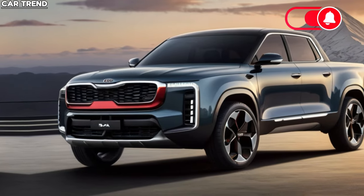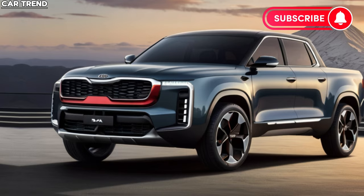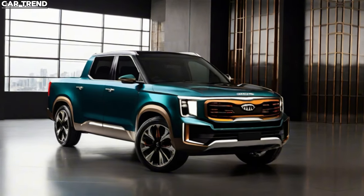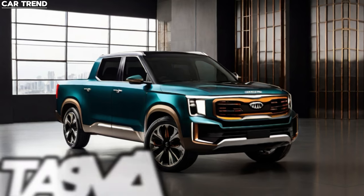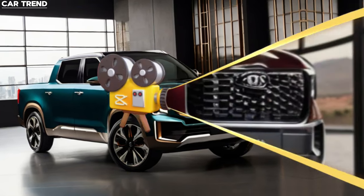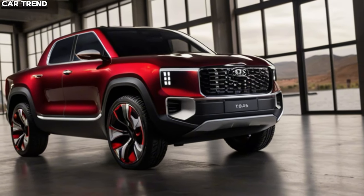Welcome to CarTrend, where we bring you the latest and greatest from the automotive world. Today, we're diving into an exciting addition to the pickup truck market, the all-new 2025 Kia Tasman. This vehicle is not just Kia's first foray into the pickup segment — it's a statement of innovation and versatility that's set to shake up the industry.